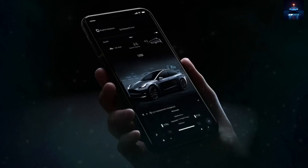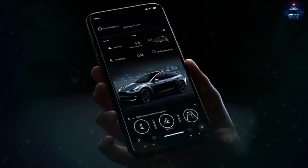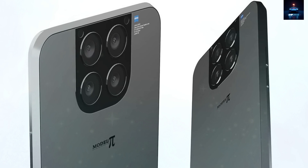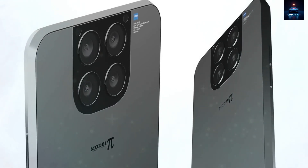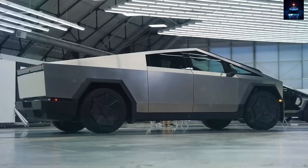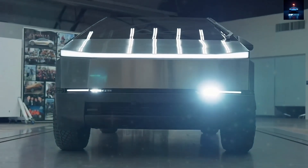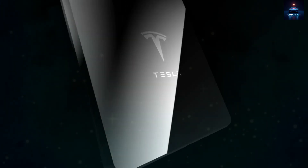The bezels around the display are exceptionally narrow, measuring only 1.22 mm, providing a more immersive screen experience without expanding the overall footprint of the device. The edges of the phone take inspiration from the Cybertruck, featuring sharp, geometric lines softened by slight curves to improve ergonomics.